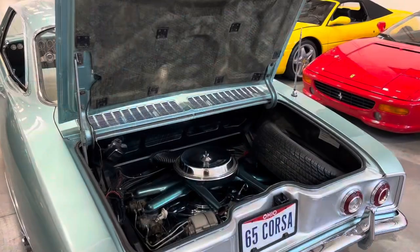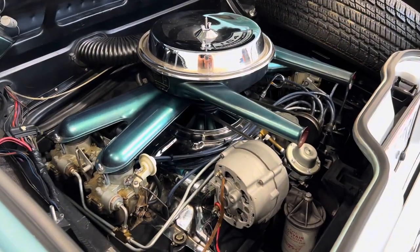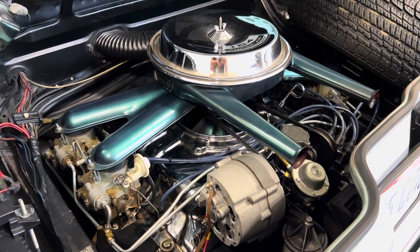Power comes from a rear-mounted, air-cooled, 164-cubic-inch flat-six with four single-barrel carburetors rated for 140 horsepower, which is paired with a four-speed manual transaxle sending power to the rear wheels.